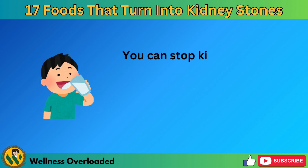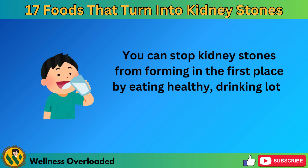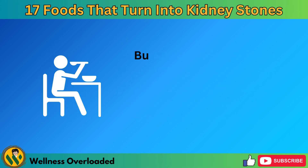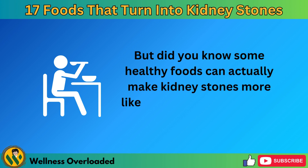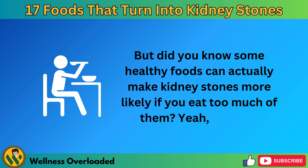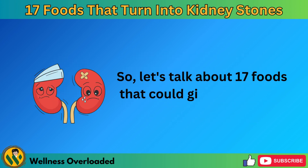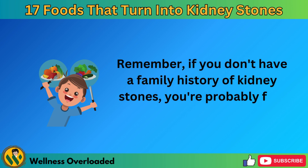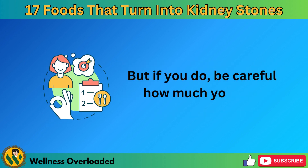You can stop kidney stones from forming in the first place by eating healthy, drinking lots of water, staying at a good weight, and exercising. But did you know some healthy foods can actually make kidney stones more likely if you eat too much of them? So let's talk about 17 foods that could give you kidney stones. Remember, if you don't have a family history of kidney stones, you're probably fine eating these foods. But if you do, be careful how much you eat.